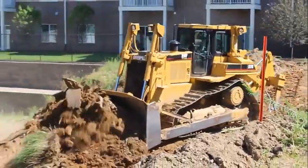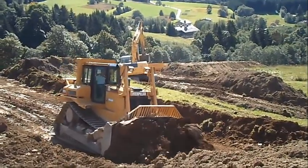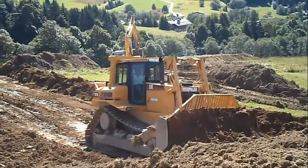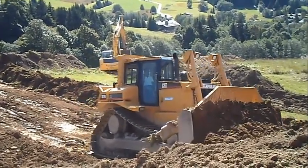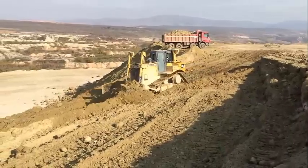The power shift transmission, unique CAT torque divider and differential steering are matched with the C9 engine to deliver outstanding power and reliability. The integrated system efficiently puts more power to the ground, utilizing more of the available horsepower, so you get more done with less.